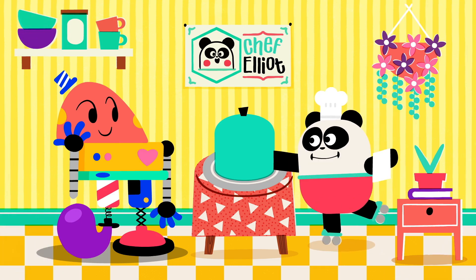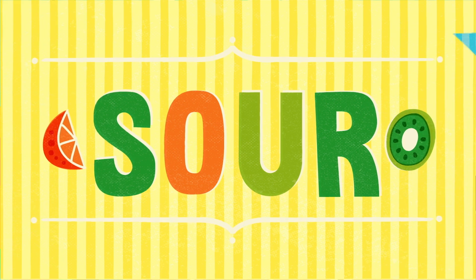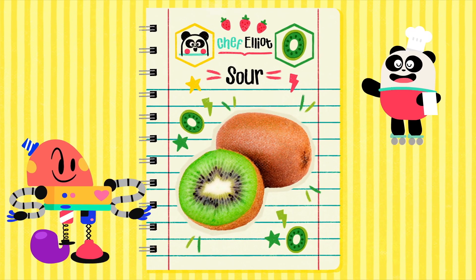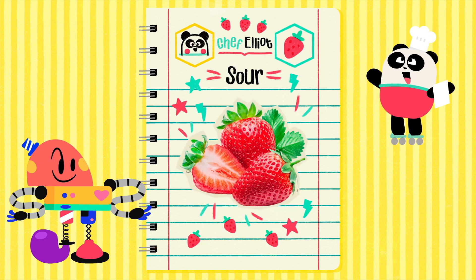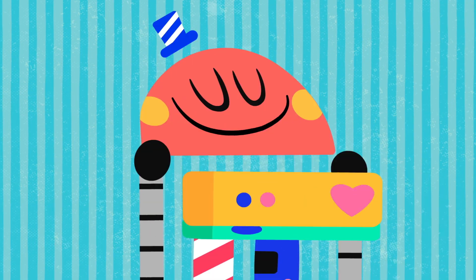The menu continues with... Sour! Sour is an exciting and fun flavor that could give you savours! Bon appétit! Sour!